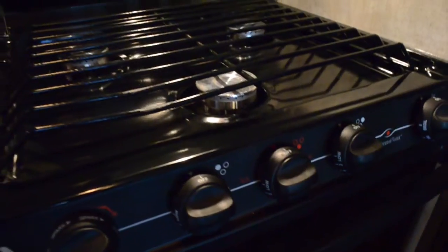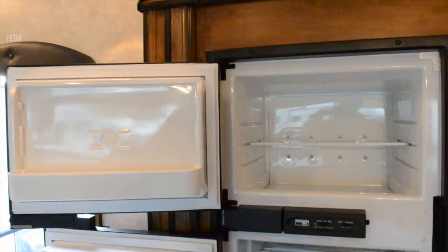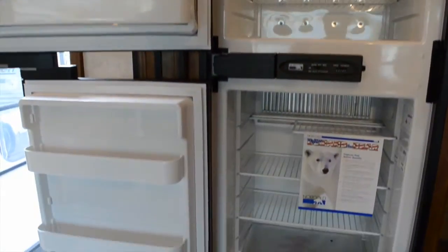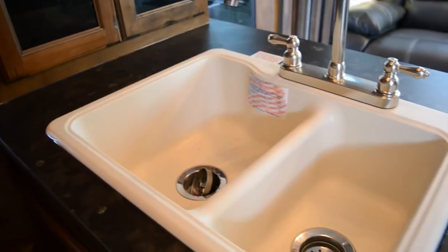Your kitchen has an oven and three-burner cooktop underneath the overhead convection microwave and storage. Your large refrigerator is immediately accessible from the outside door, and the double basin sink with the high-rise faucet sits next to a pantry that passes through to the garage.